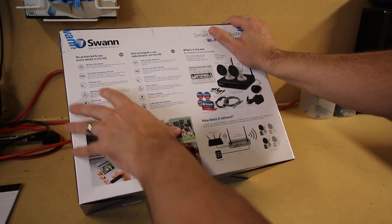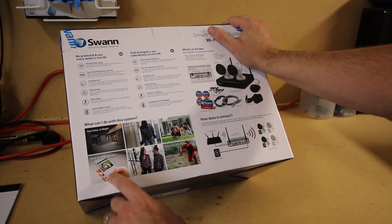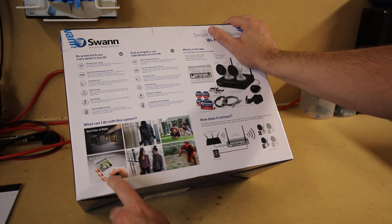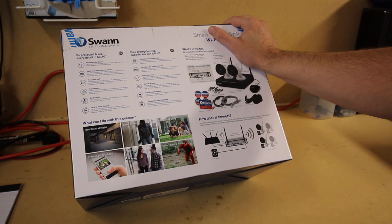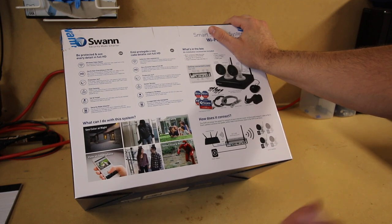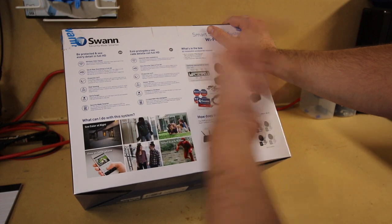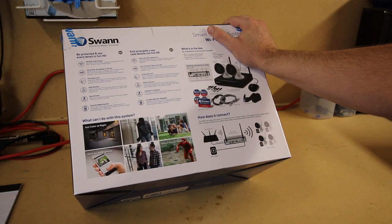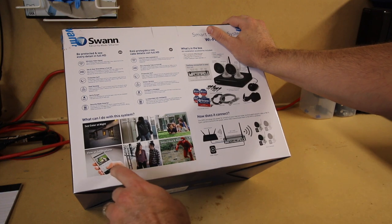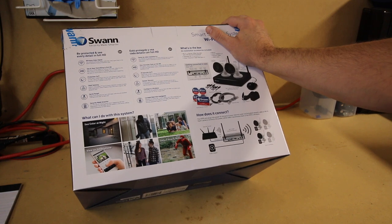With 24/7 protection, you can set it and forget it. This does have an iPhone app and an Android app, so you can view live footage at any time on any camera. You can also talk to somebody from your app through the camera, and they can talk back to you. You can listen in without them knowing, and you can also get notifications and alerts so that when it senses motion, it will alert you and you can go check it out.